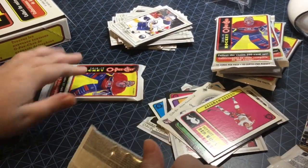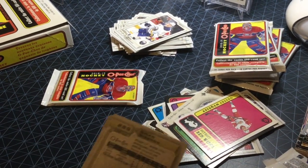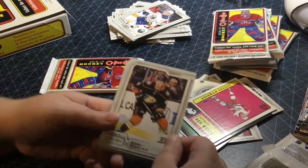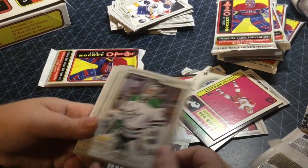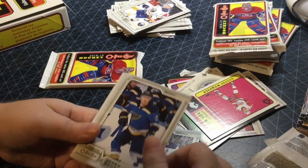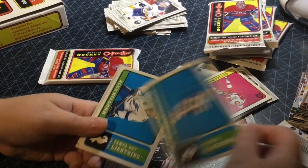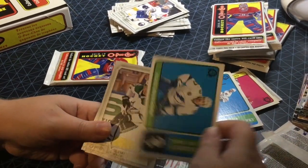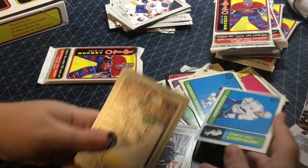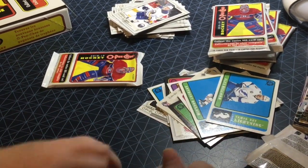Alright, next pack. Cam Fowler, Kerby Rychel, Tyson Jost, Kyle Okposo, Jaden Schwartz, Tyler Toffoli. We got a retro Anthony Duclair and an Alex Galchenyuk retro — so we're getting a really good box here, lots of inserts. Remi Elie and Brian Gibbons, former Penguin.